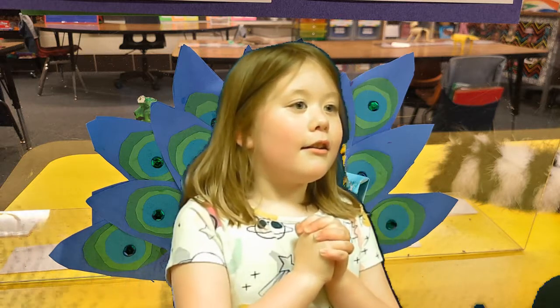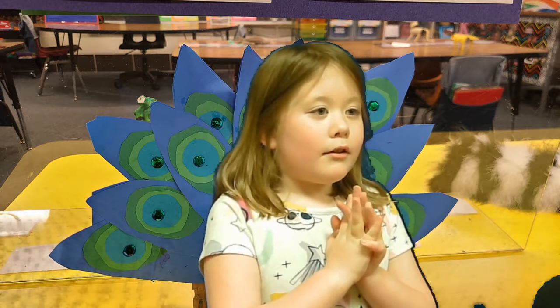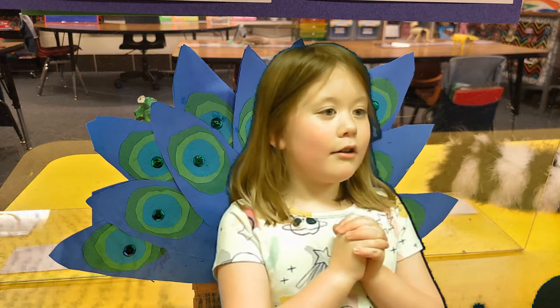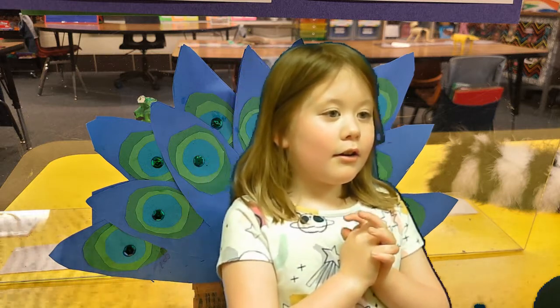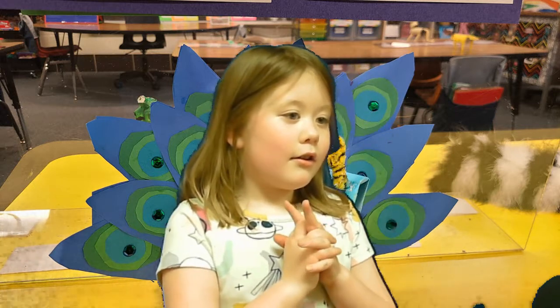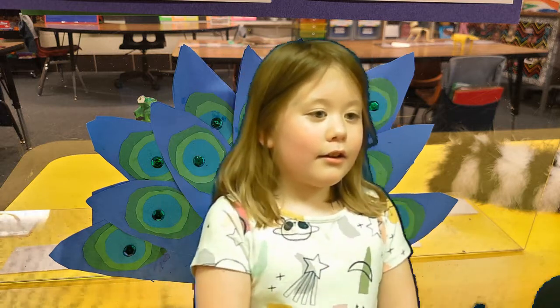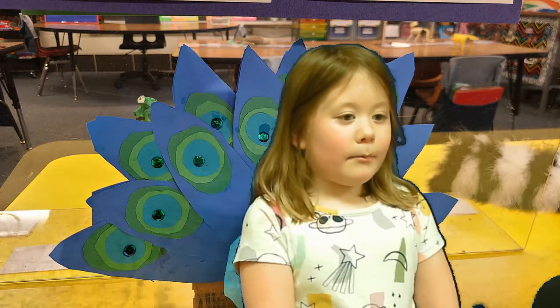My animal is a peacock. It is a kind of bird. This animal lives on the forest floor. This animal likes to eat plants and fruits. One interesting fact about this animal is its feathers are cool. I like this animal because of the beautiful colors.